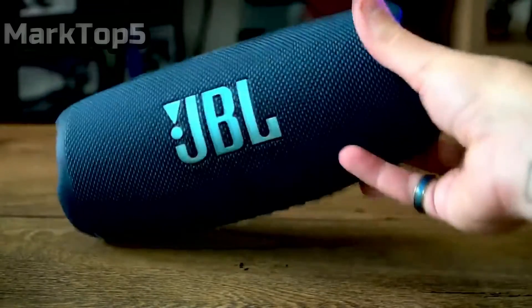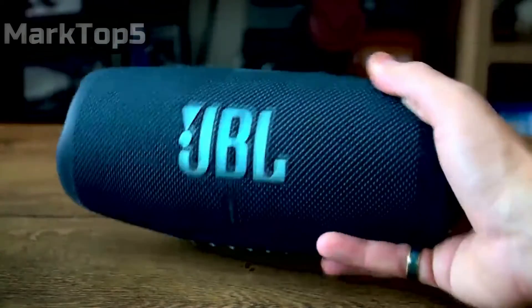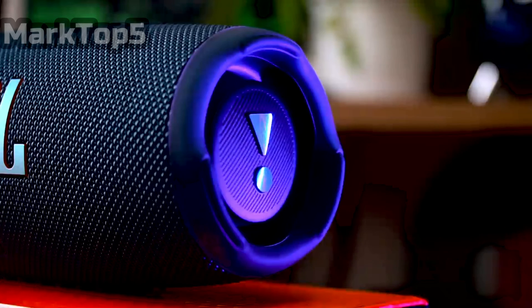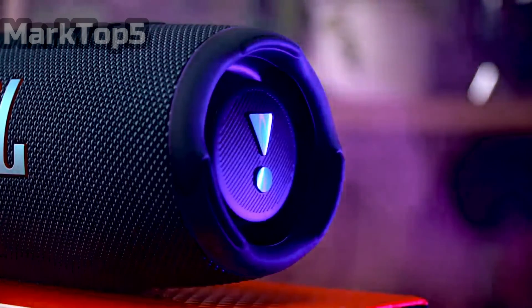It boasts marginal improvements both sonically and aesthetically over its predecessor, the 5-star Charge 4. One day JBL may produce a Charge that can be outdone by a new and plucky rival, but rest assured, that has not happened with the rather splendid Charge 5. This is the end of the video — don't forget to like and subscribe.